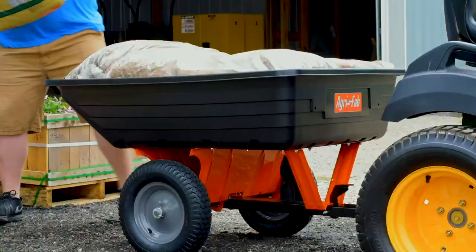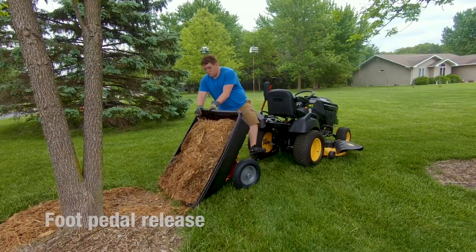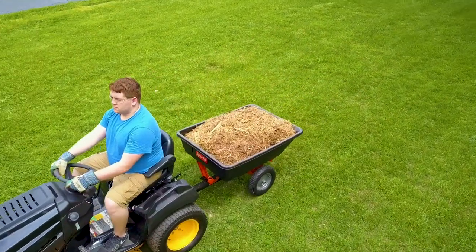The 10 cubic foot polykart has a 650 pound capacity, a foot pedal release for easy dumping, and can move ground cover, dirt, or other materials effortlessly.